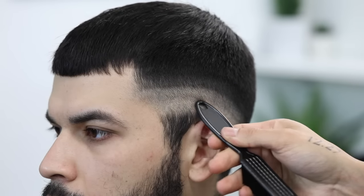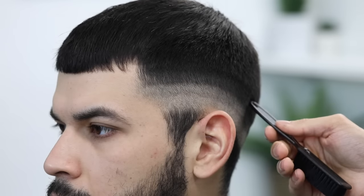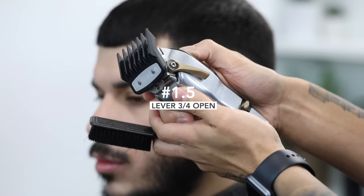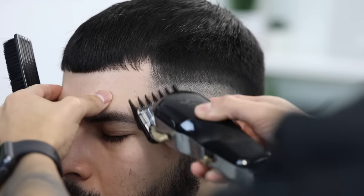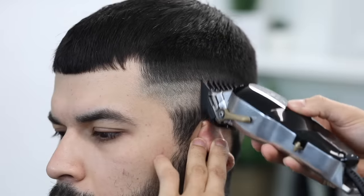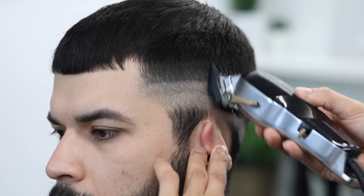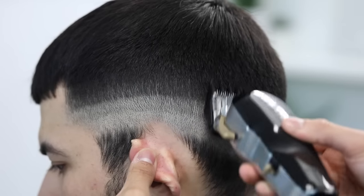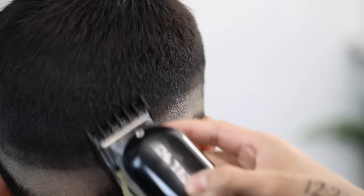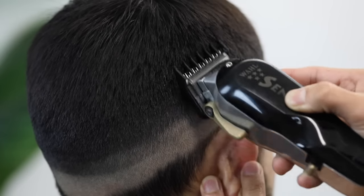We're pretty much done setting up. By now you should have the first guideline created with the zero, the second with the lever open, and the third with the number one guard lever open. We're going to start with that one and work our way down. Using my one and a half guard, we're going to close the lever slightly, putting it into a three-fourths position — somewhere between halfway and fully open. My clippers are zero gapped, that's why it does the job at this three-fourths position, but keep in mind this is a rule of thumb.